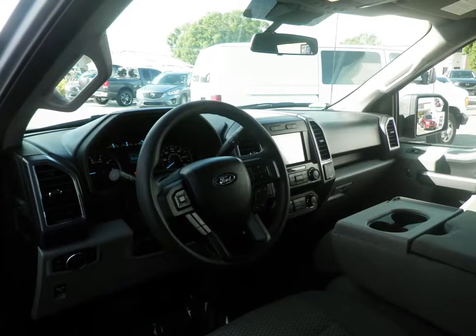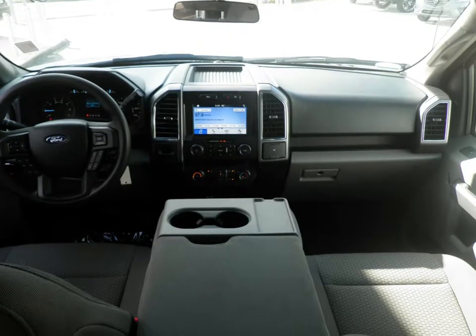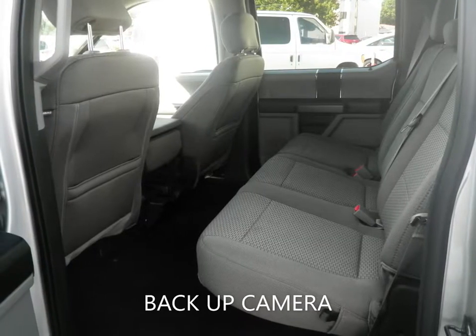With features like cloth seating, backup camera, cruise control, bed liner, keyless entry, and a host of other features to make sure you travel in comfort. This F-150 is still under the factory warranty to give you peace of mind for the road ahead.